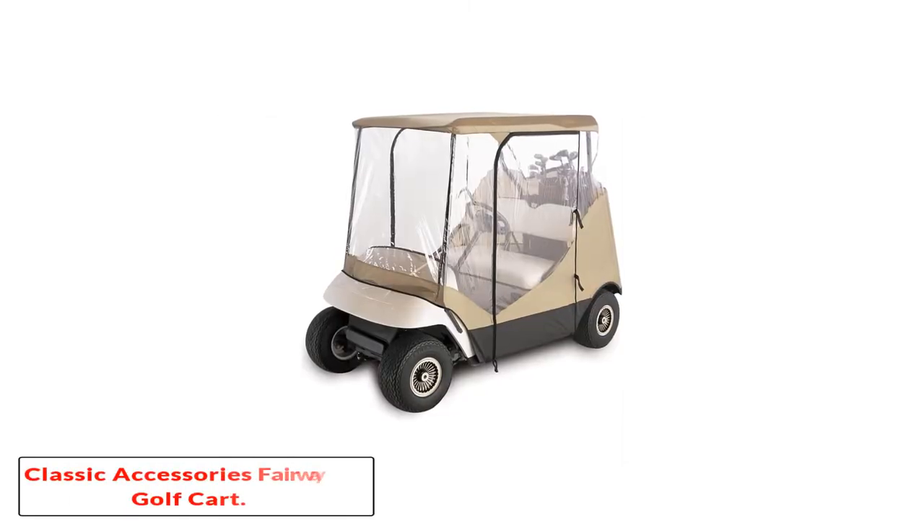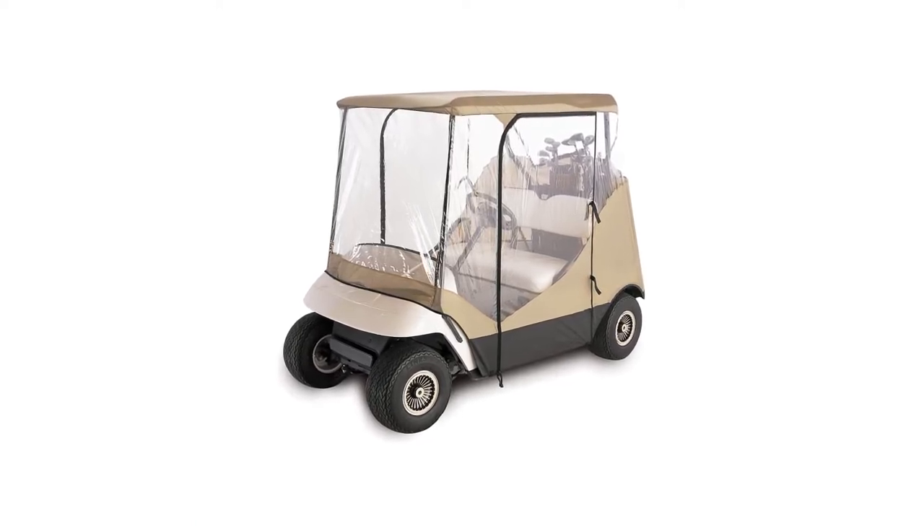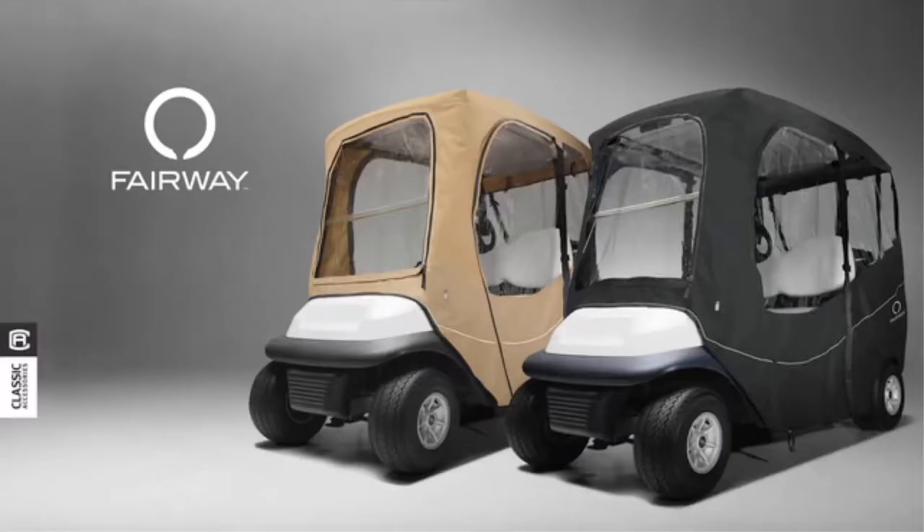Starting at number 1, the Classic Accessories Fairway Golf Cart. Classic Accessories is known for providing quality golf enclosures, covers, and accessories, allowing you to focus on the game and not the forecast.